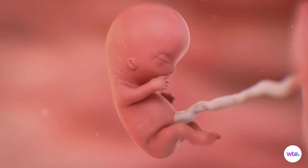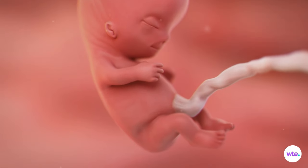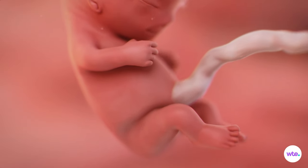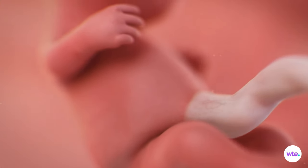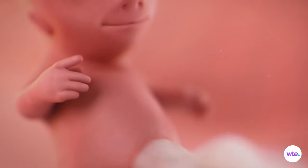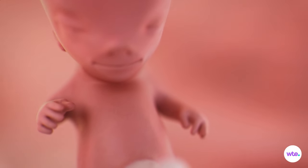And in gearing up for those first leaps and bounds and baby steps, bones and cartilage are forming, and small indentations on the legs are developing into knees and ankles. Even more unbelievably for someone the size of a prune, teensy arms can bend thanks to even teensier elbows.